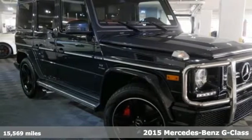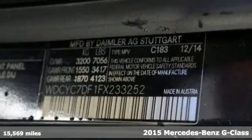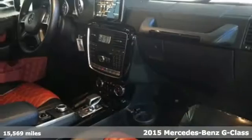Here's a 2015 Mercedes-Benz G63 AMG. Its aesthetic and design are remarkable, yet timeless.